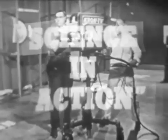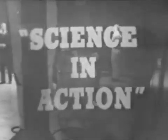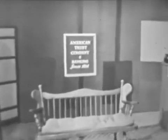American Trust Company, for the 10th year on television, proudly brings you Science in Action, produced by the West's oldest scientific institution, the California Academy of Sciences. This award-winning series is presented each week at this time by American Trust Company, serving Northern California for more than a century.